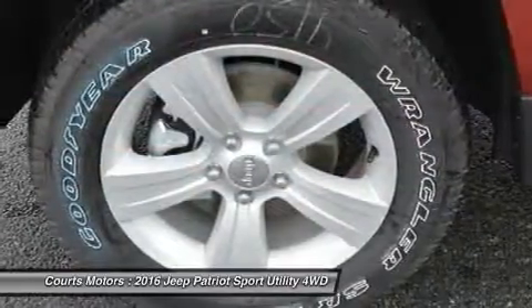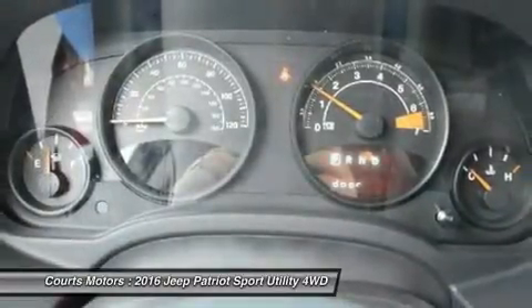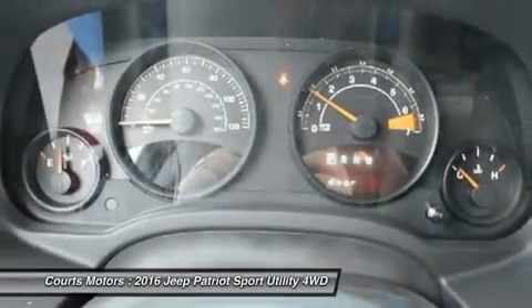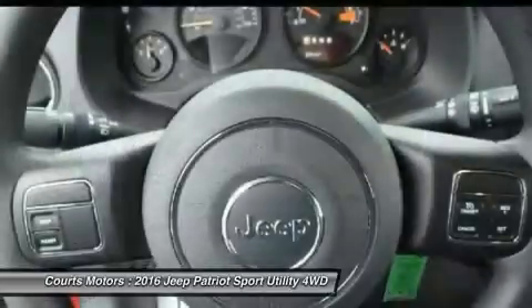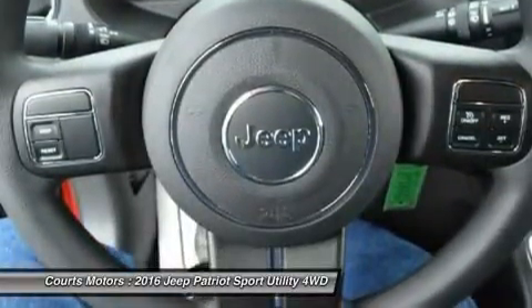All three models can be purchased in either 4X2 or 4X4 versions. However, with the 4X4, the standard engine is the 2.4-liter, and the Sport comes standard with a manual while the other two models come with the automatic.